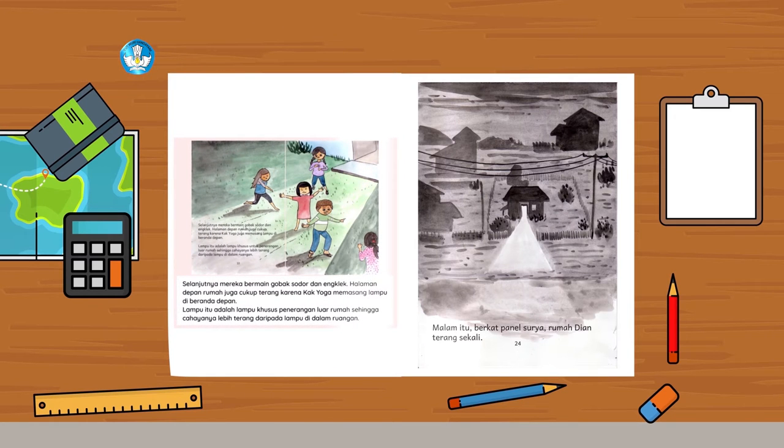Selanjutnya, mereka bermain gobak sodor dan engklek. Halaman rumah juga cukup terang karena kak Yoga memasang lampu di beranda depan. Lampu itu adalah lampu khusus penerangan luar rumah, sehingga cahayanya lebih terang daripada lampu di dalam ruangan. Malam itu, berkat panel surya, rumah Dian terang sekali.